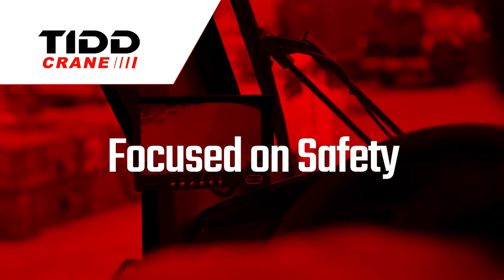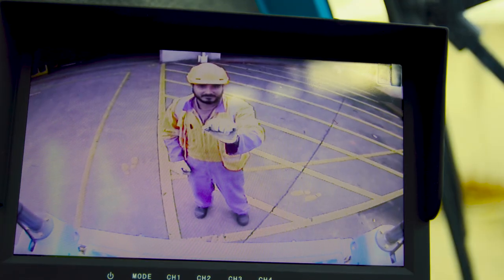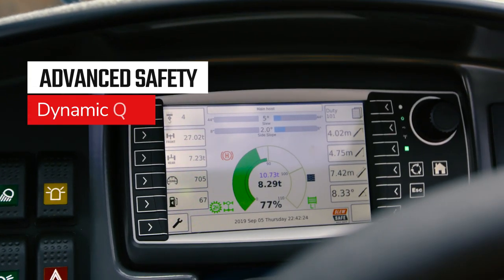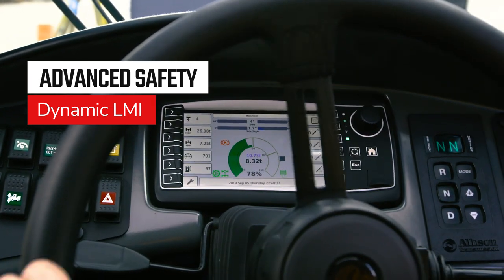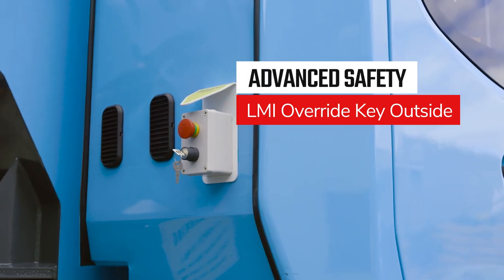Focused on safety. Designed to maximise safety, the TID PC28 will minimise risk on the worksite and on the road. Fitted with dynamic LMI, which derates the crane for pitch and roll, it is easily adjustable to specific site requirements. An LMI override key is placed outside the cabin for use in emergencies.